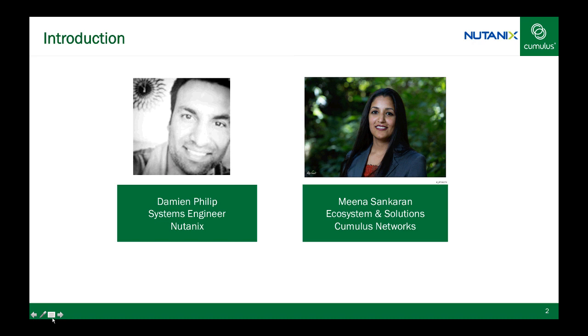Welcome Damian and Nutanix for our solution webinar. So let's dive into some details. What do you think is driving hyperconvergence in the market today and what would you describe as your primary challenges, Damian?